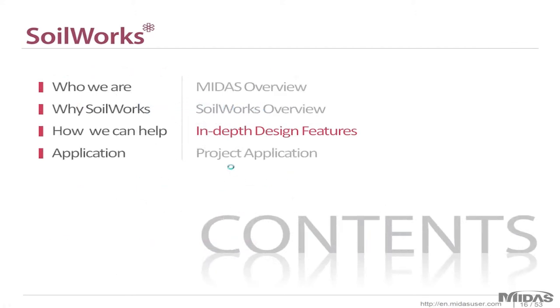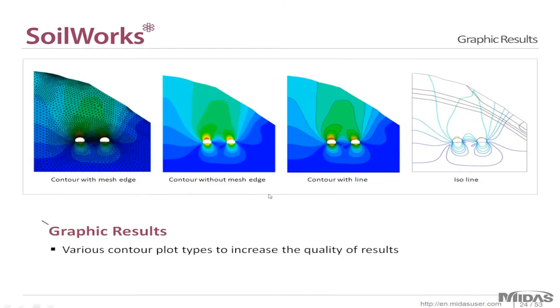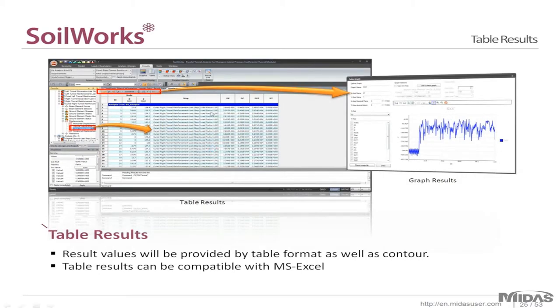Now I'll go over a few in-depth design features. Different load types are included in the software — any load type your project might encounter can be chosen from the database and input easily. Graphic results are also available in a wide variety depending on your personal preference. And for tabular results — as we saw in the foundation module demonstration — all results are formatted in a very easy-to-understand spreadsheet, and the software creates graphs for you.